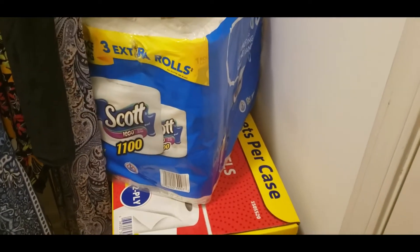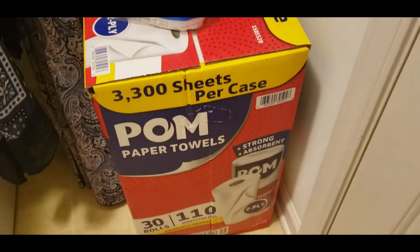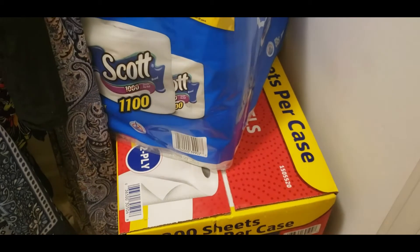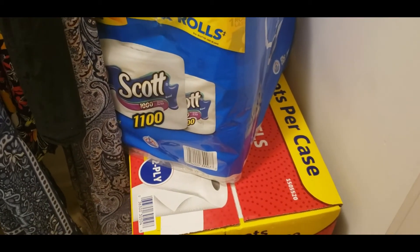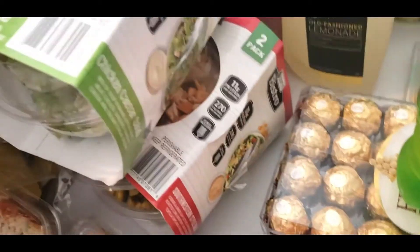I also bought the Scott tissue and the paper towels from Sam's Club. So, all righty then. I think that's it.